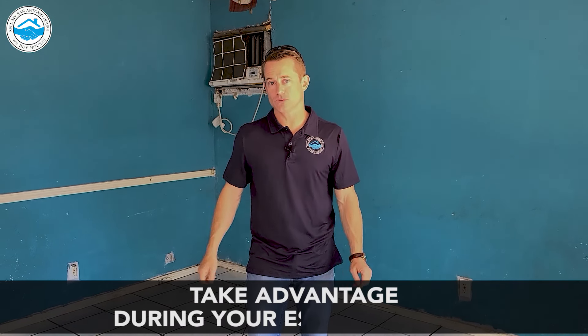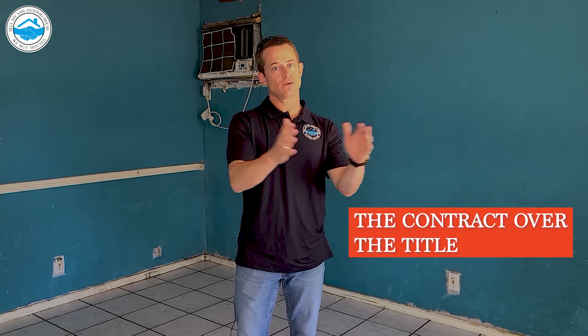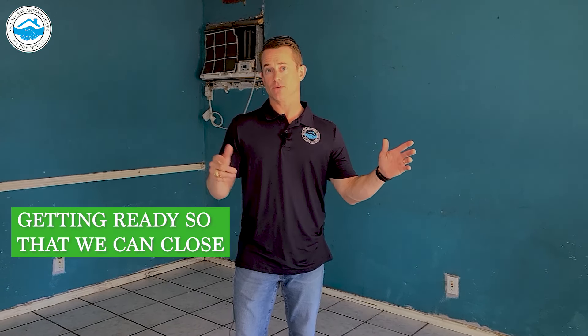Take advantage during your escrow period. We have contracted the property, but we haven't closed on it yet. The contract's over at title, they're clearing title and getting ready so that we can close. But we don't want to waste this time and wait until we've actually closed on the property to start moving forward.